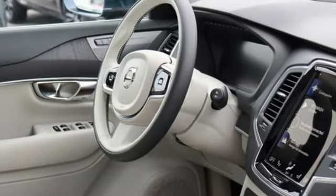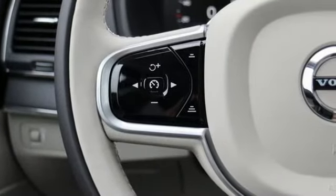Hands-free lift gate, gas pressurized shocks, and automatic transmission.